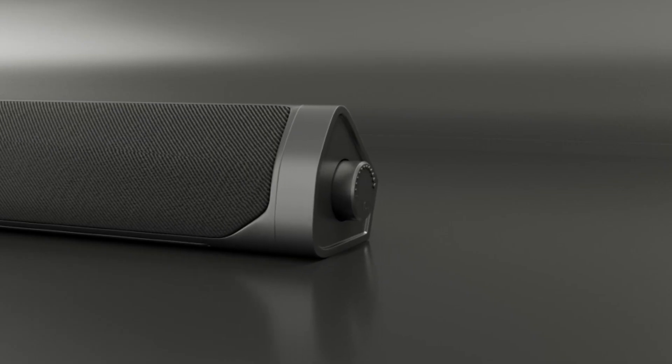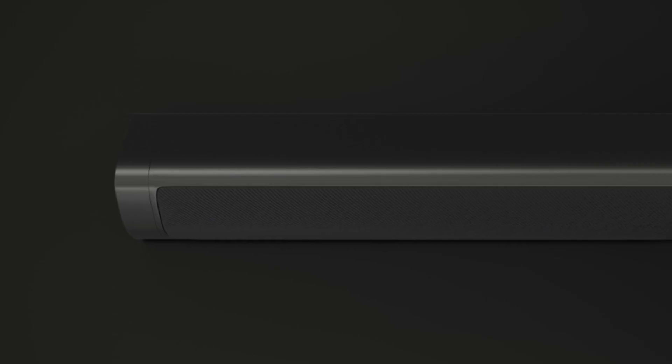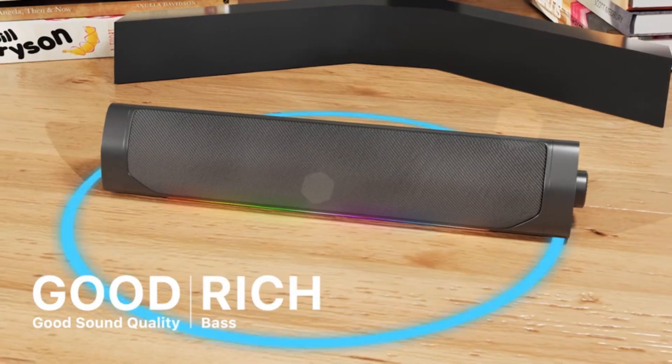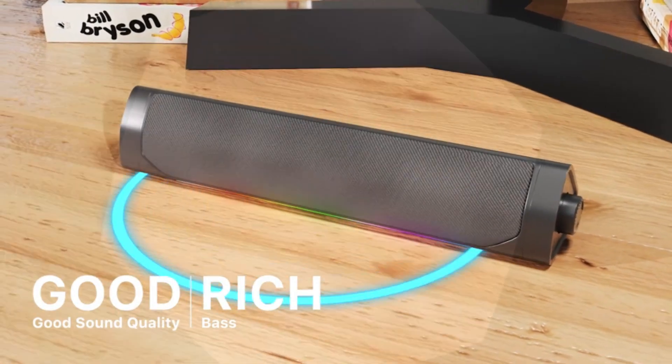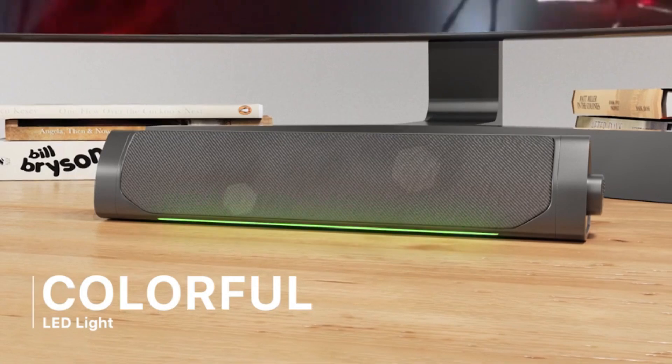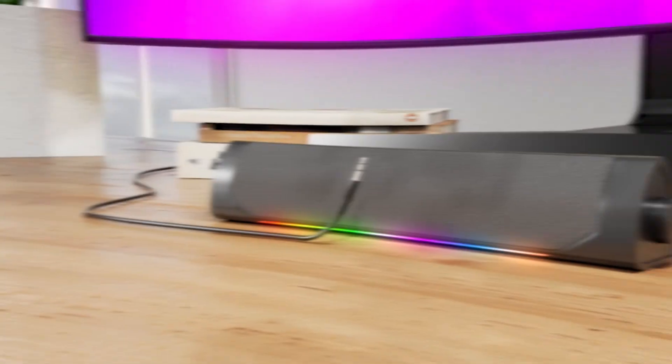Hi guys, one thing became apparent after testing dozens of Bluetooth speakers: there are plenty of good options out there for most people. While that variety is great to have, it can also lead to confusion and overwhelm when you go to buy a new one ahead of your next camping trip, beach outing, or backyard barbecue. I set out to try some of the best Bluetooth speakers available now, at all different price points, to see which are worth your money.